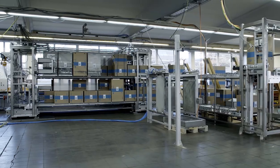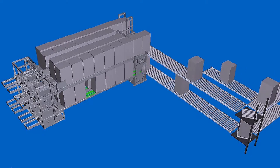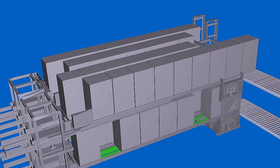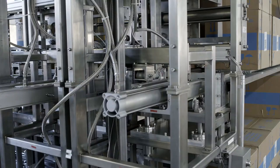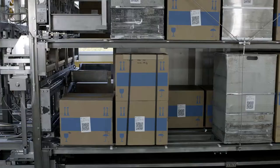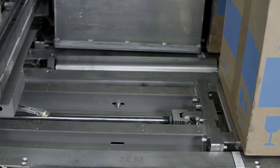Our customers can rely on us when it comes to safety, qualification, and the associated licensing process. What's new about this system is that it's essentially a self-conveying system.